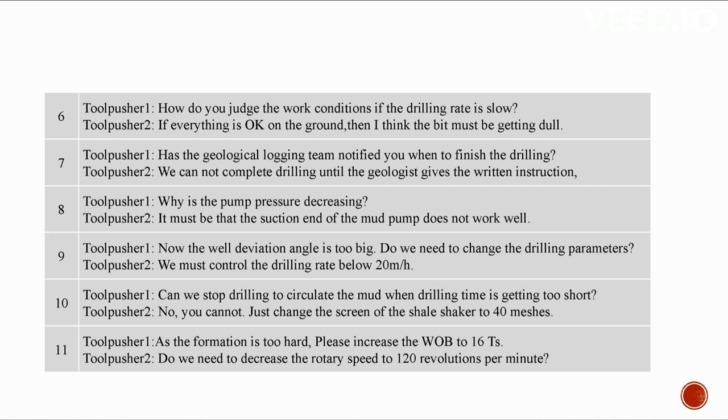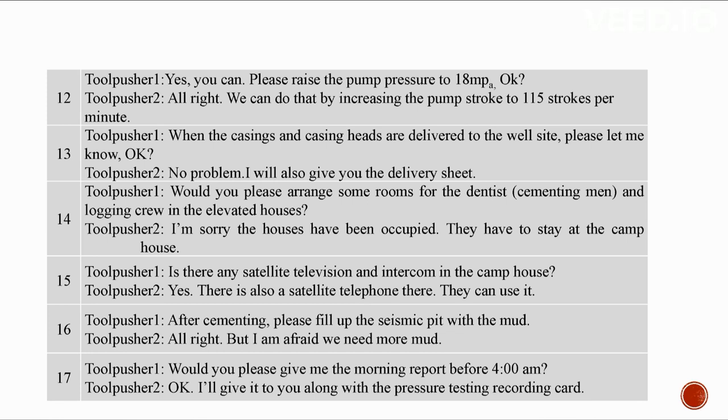As the formation is too hard, increase the WOB to 16 tons. Decrease the rotary speed to 120 RPM. Raise the pump pressure to 18 MPa by increasing the pump stroke to 115 strokes per minute. When casings and casing heads are delivered, please notify me — I will also give you the delivery sheet. Please arrange rooms for the dentist and logging crew. The houses are occupied; they'll need to stay at the camp house, which has satellite television, intercom, and satellite telephone.